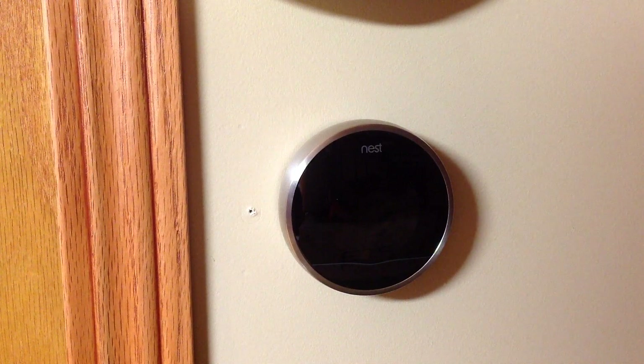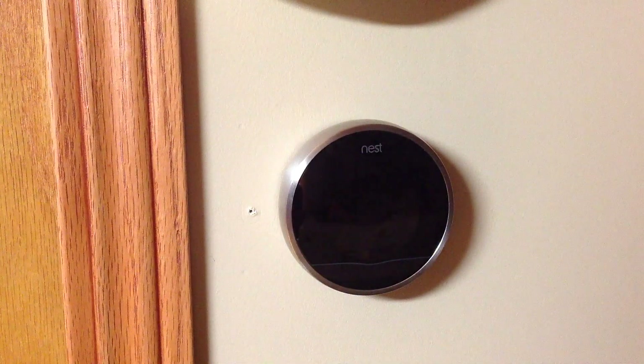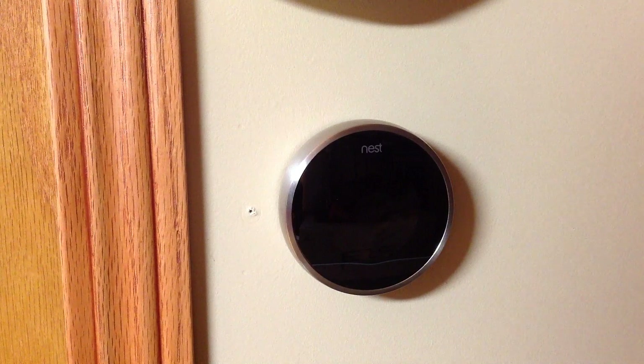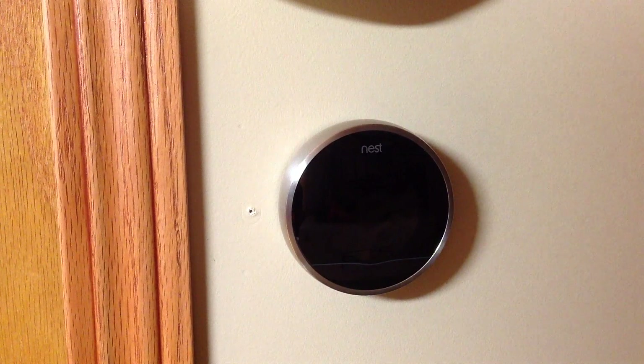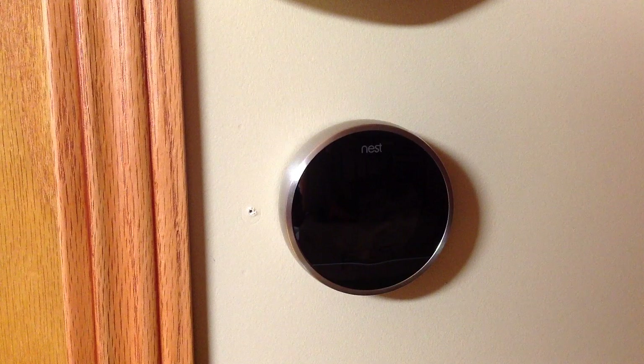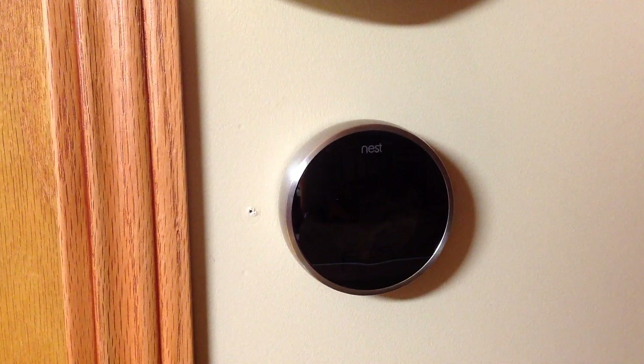99% of the time, the Nest sits on my wall just like this. When I get up for work in the morning at about 5:45, the home is already at 68 degrees, which is a comfortable temperature for me in Michigan right now. When I come home from work around 5:45 or 6 o'clock, the home is just as the way I left it - and I don't realize that when I left, it automatically sensed that I was away and lowered the home's temperature.